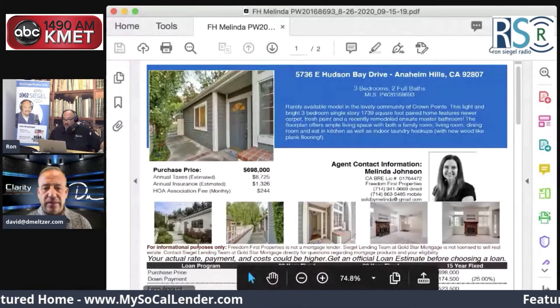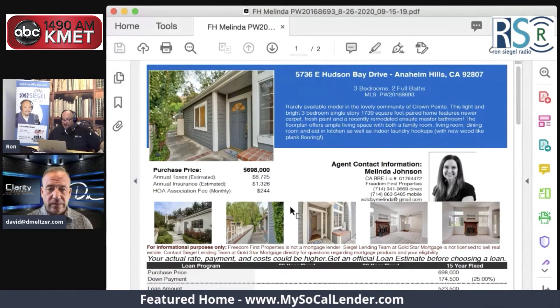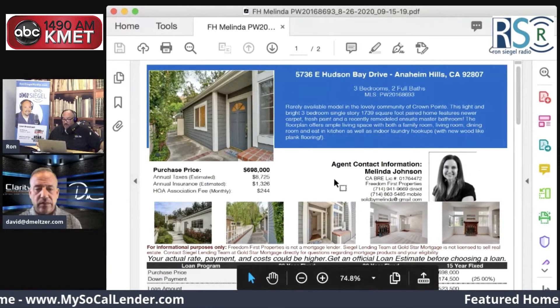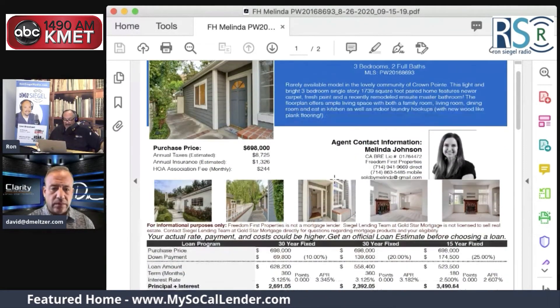1,739 square feet. This paired home features newer carpet, fresh paint, and a recently remodeled ensuite master bedroom. The floor plan offers ample living space with both a family room, living room, dining room, and an eat-in kitchen, as well as indoor laundry hookups with new wood-like plank flooring. Listed at $698,000.